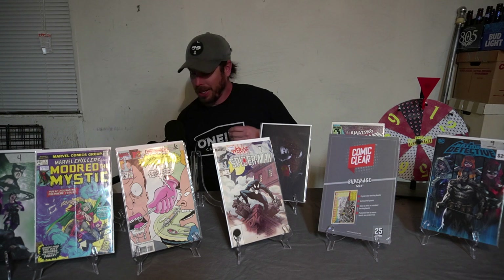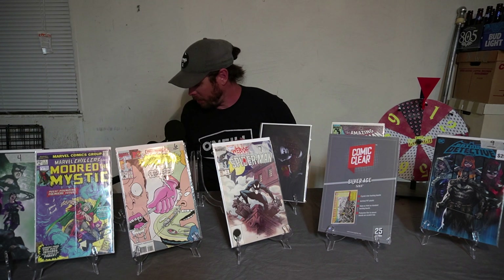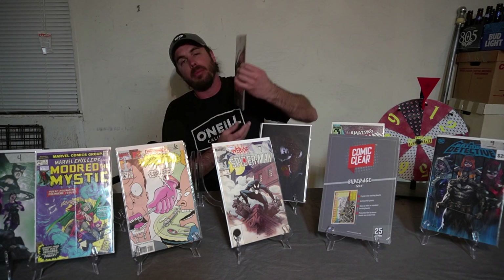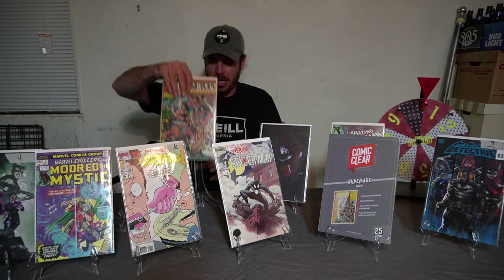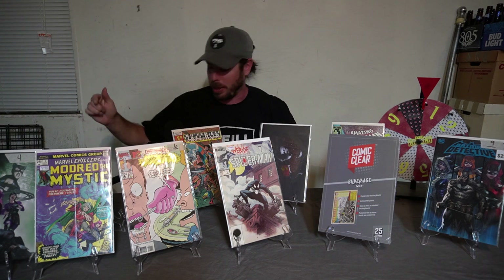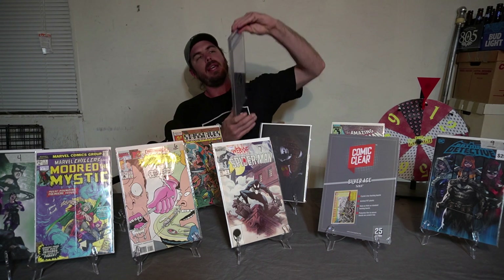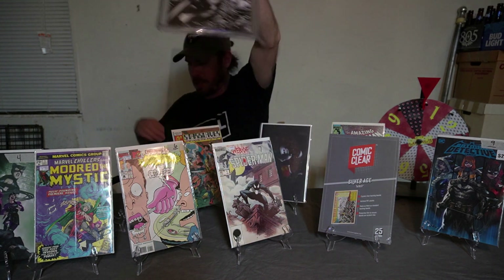Spot number one — one of my favorite first appearances, maybe it's yours too. We have Star Slayer number two, and the significance of this book is the first appearance of the Rocketeer. In the Slab Spot, we have a 9.8 white pages Black Cat number one — this is an Unknown Comics exclusive in the Slab Spot.